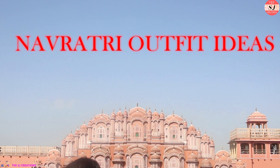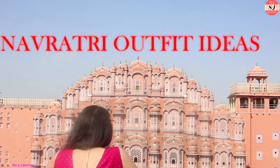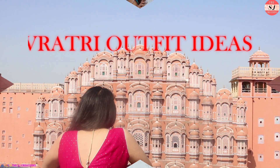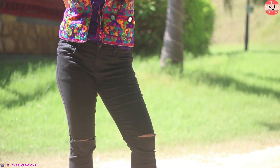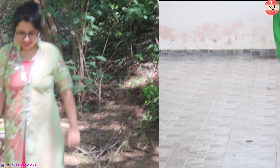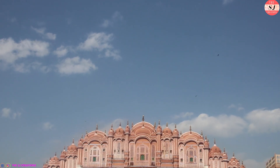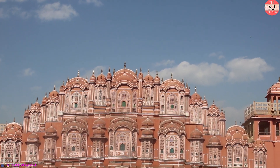Hi you guys, what's up, it's me Shalini and welcome back to my channel. Navratri is just around the corner and we all have to go to some different places and look all dolled up and fancy. For that I will be showing you 9 different outfit items for all the 9 days of Navratri. Now let's directly jump into the outfits — make sure you check out the description box for all the outfits.